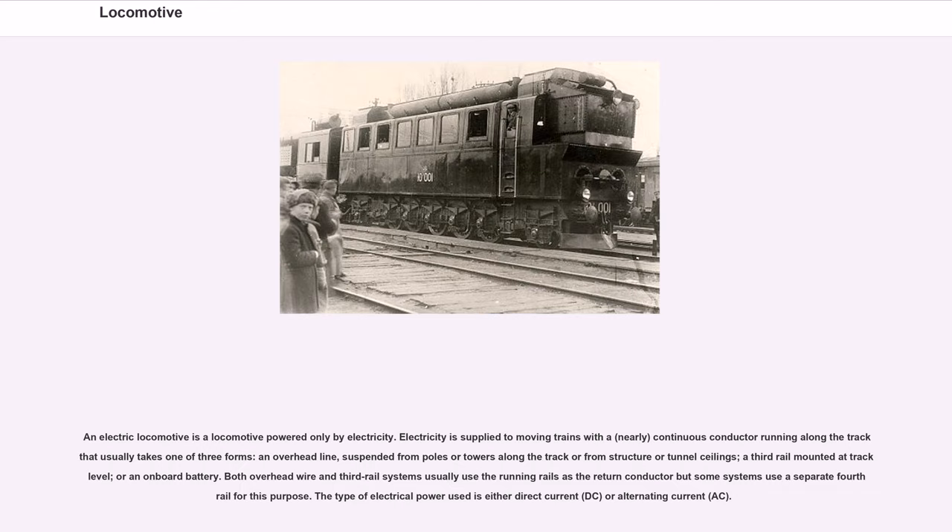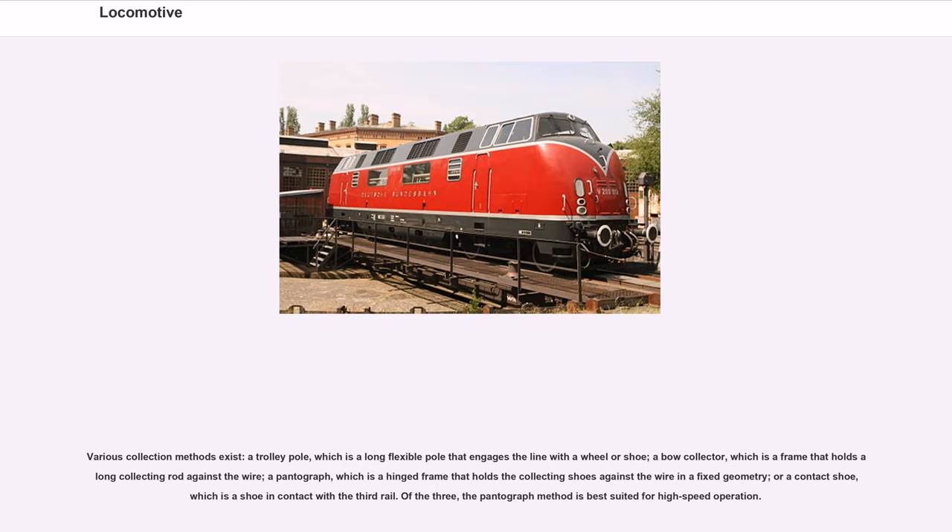An electric locomotive is a locomotive powered only by electricity, applied via a continuous conductor running along the track, usually taking one of three forms: an overhead line suspended from poles or towers, a third rail mounted at track level, or an onboard battery. Both overhead wire and third rail systems usually use the running rails as the return conductor. The type of electrical power used is either DC or AC. Various collection methods exist: a trolley pole, a bow collector, a pantograph — which is best suited for high-speed operation — or a contact shoe in contact with the third rail.